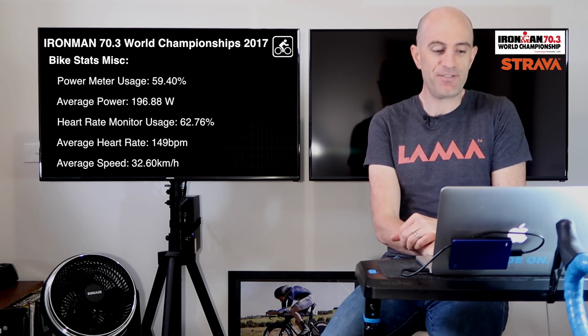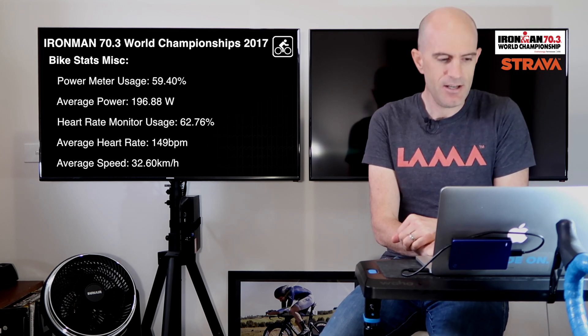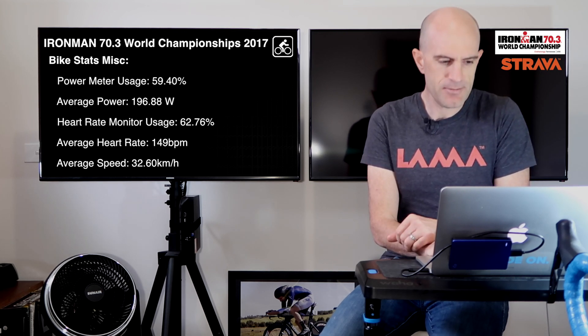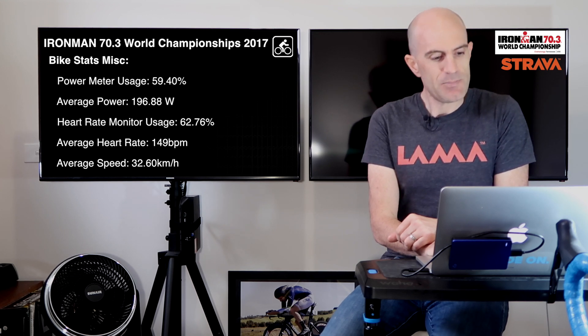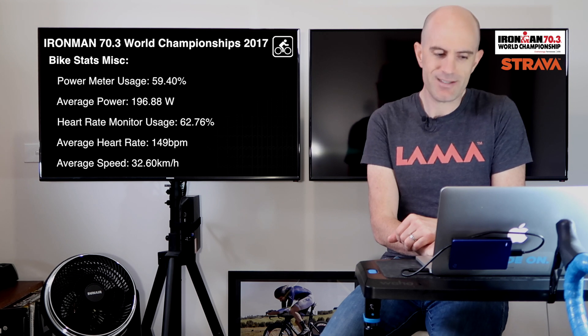Over to the bike — this is where it all started for me, looking at bike devices. First, the interesting stats we can pull out: power meter usage was just under 60%, and average power for those with power meters across both events was 196.8 watts for the 90 kilometers. Heart rate monitor usage was 62.76%, with an average heart rate of 149 and average speed of 32.6 km/h.